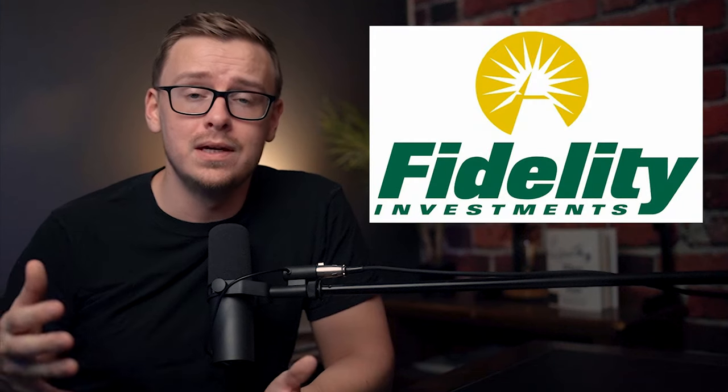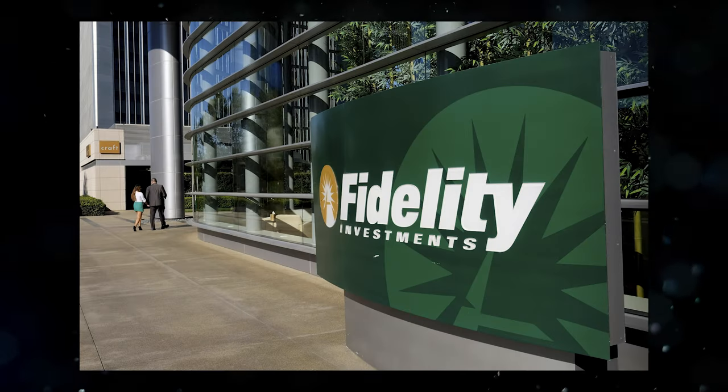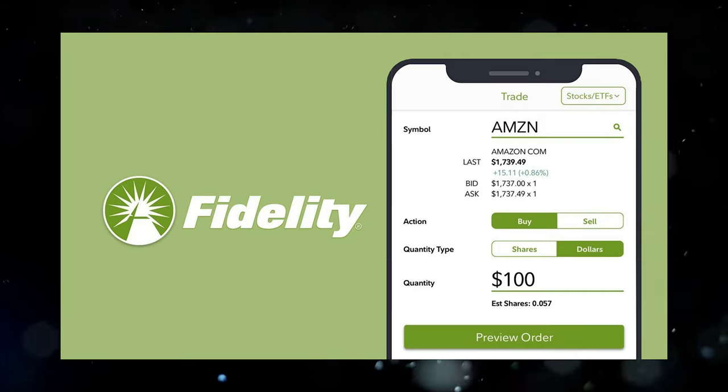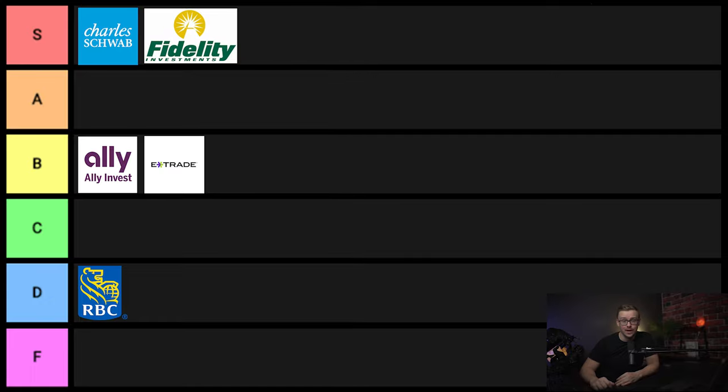Next one on the list is Fidelity. Most of these are ones I broke down in more detail a few years ago. Fidelity is up there with Charles Schwab and Vanguard — it's one of the best brokerages you can possibly use. I have used Fidelity for many years now, really enjoy them. The website and the app are extremely ergonomic and user-friendly. Fidelity definitely goes into S tier.